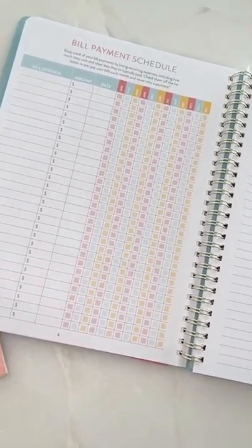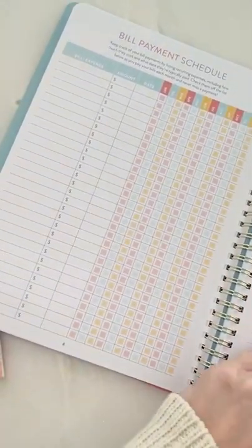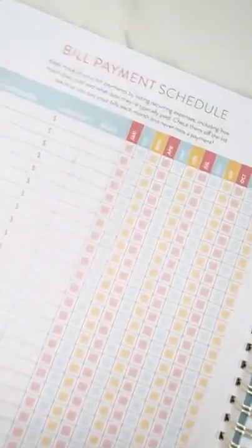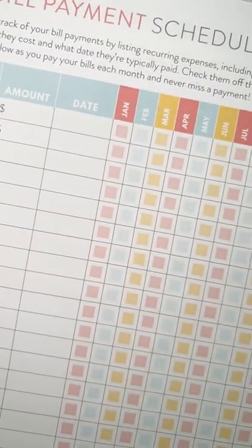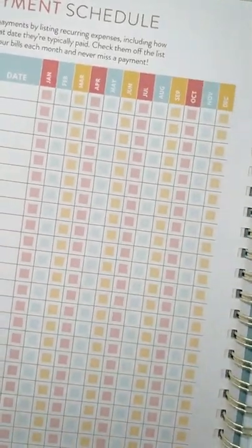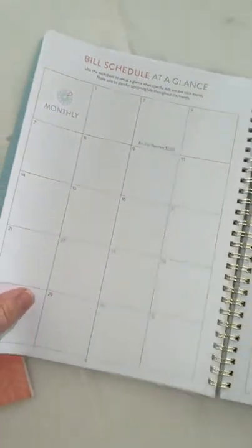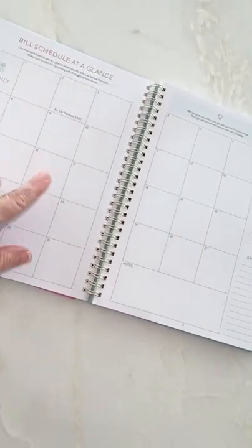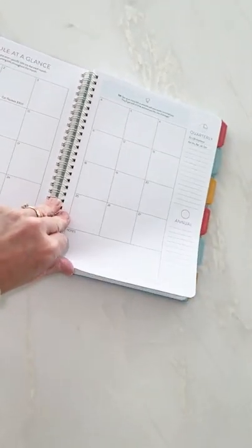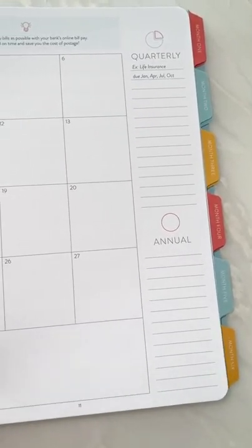Then we have a bill payment schedule — if you saw our other bill payment schedule, it's similar. This is where you write down all your bills, when they're due, and you check off that you paid your mortgage, car payment, all those things. Then there's a schedule at a glance on a big calendar — mortgage due on the second, car payment due on the 16th — a big overview of the whole month. It also has a place for quarterly and annual payments so you'll see exactly how much you're spending.